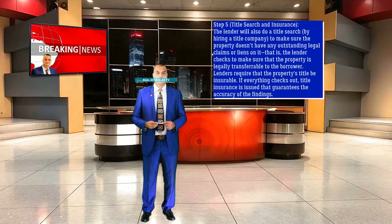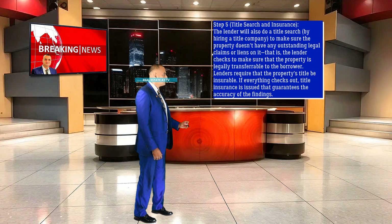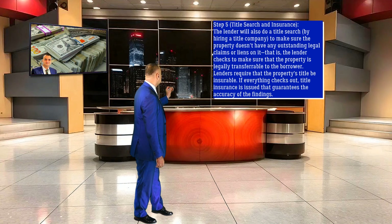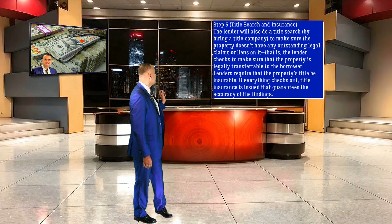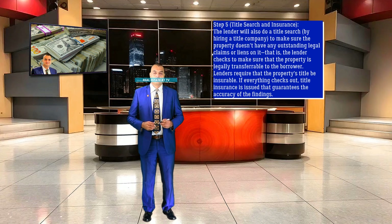Step 5: Title Search and Insurance. The lender will also do a title search by hiring a title company to ensure the property doesn't have any outstanding legal claims or liens on it, and the lender checks to ensure that the property is legally transferable to the borrower. Lenders require that the property's title be insurable. If everything checks out, title insurance is issued that guarantees the accuracy of the findings.